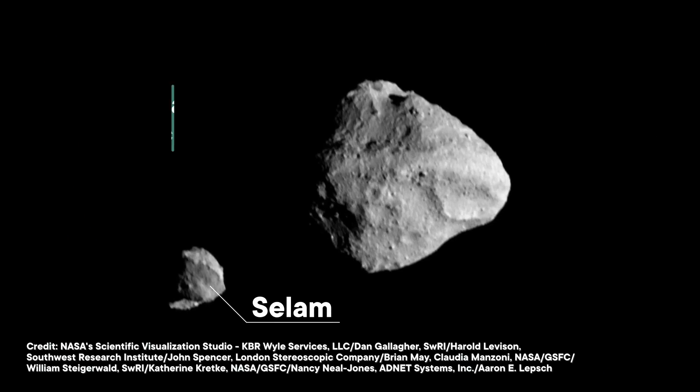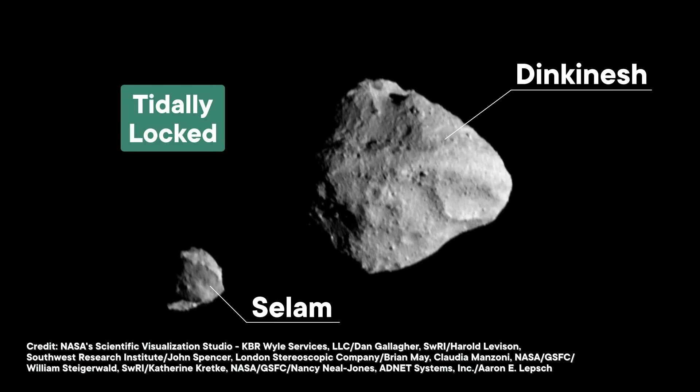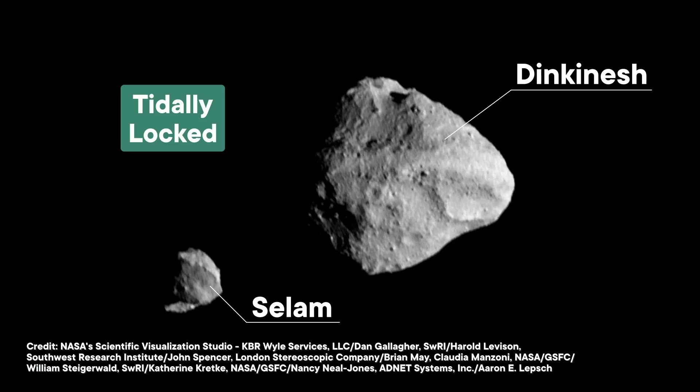Meanwhile, Salaam appears to be tidally locked to Dinkinesh. That means that the same side of Salaam is facing Dinkinesh as the two little worlds spin around each other. It's also orbiting its asteroid buddy in the wrong direction, at least compared to the direction they're both going around the Sun. And that suggests that Salaam didn't form alongside Dinkinesh, but that Dinkinesh captured it. After modeling all of this moon motion, astronomers are pretty sure Salaam is made of two separate spheres that got a bit too close to each other and fused into this two-lobed snowman shape.